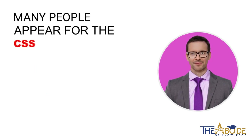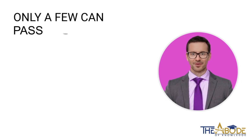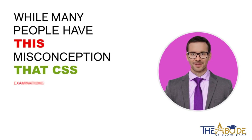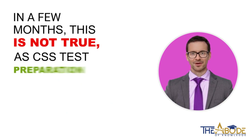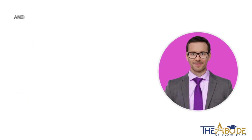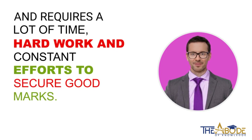Many people appear for the CSS examination, but unfortunately only a few can pass these examinations with flying marks. While many people have this misconception that CSS examinations are easy and can be prepared in a few months, this is not true. CSS test preparation is no piece of cake and requires a lot of time, hard work, and constant efforts to secure good marks.